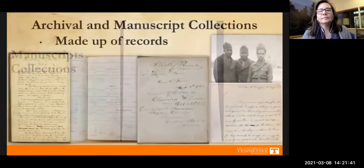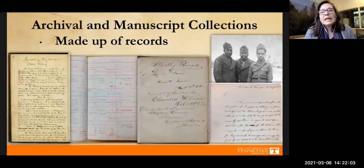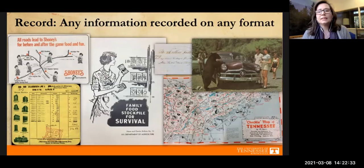Now I'd like to talk about archival and manuscript collections and how they differ from collections you might be more familiar with in the library. Archives are made up of records — literally any piece of information recorded on any type of format. This includes what we usually think of: organizational meeting minutes, financial ledgers, personal diaries, letters, and photographs. But people sometimes forget the less formal records: advertisements, ticket stubs, pamphlets, receipts, maps, and postcards.